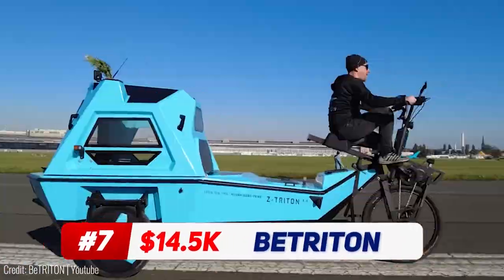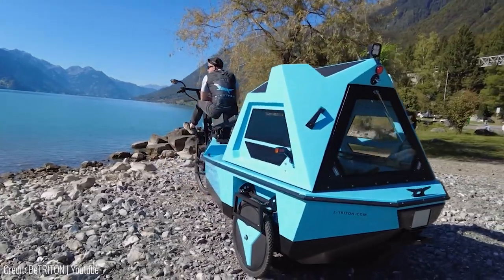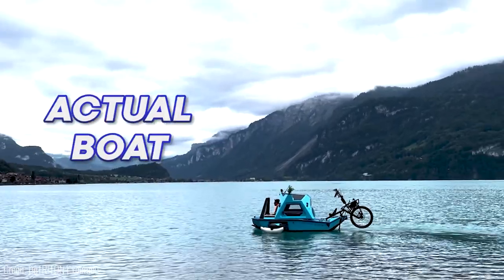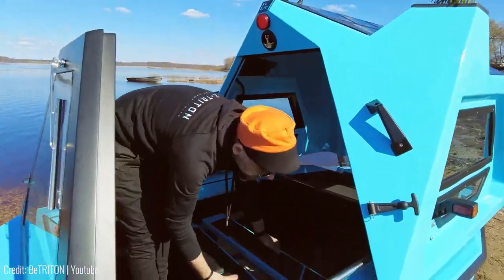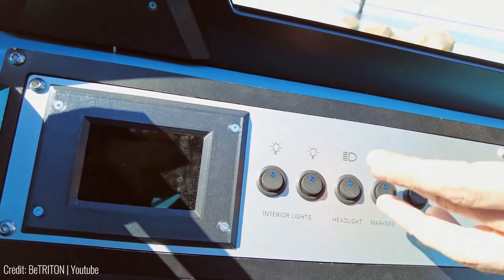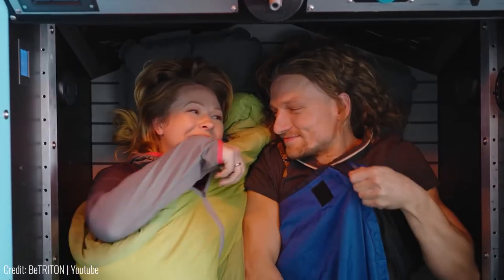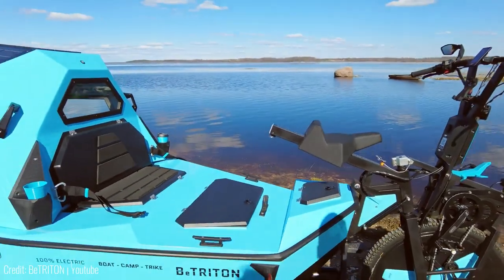The Betriton Camper Trike will take you anywhere, including water. Built for adventures, this is a fully electric amphibious tricycle that can be turned into an actual boat. At the front is a pedal bike that drives it forward, but the rear is a camper boat with a bed and everything, so you can park it in the middle of the ocean and live in it. It has power sources for electrical appliances, a kitchen extension, and enough room for two people to sleep comfortably. What's more, the Betriton also has built-in oars to drive it through water.